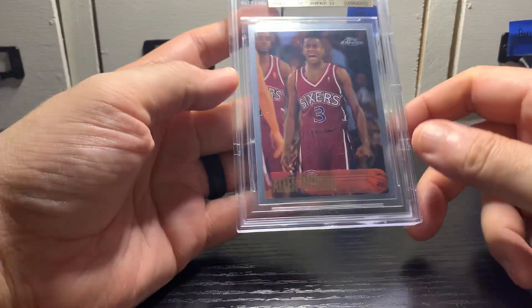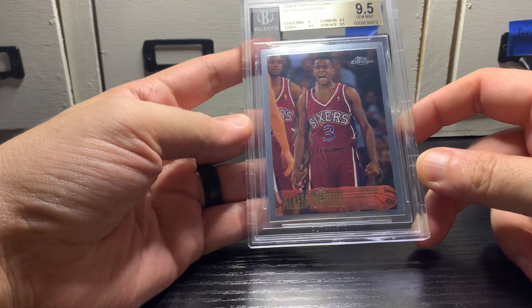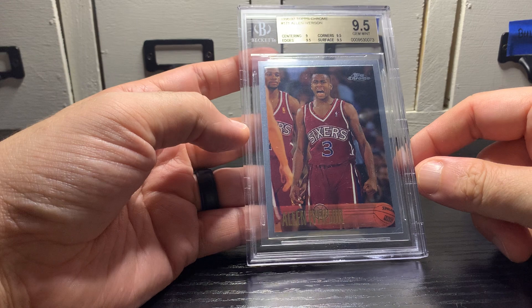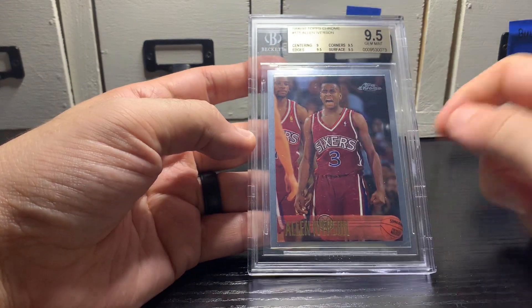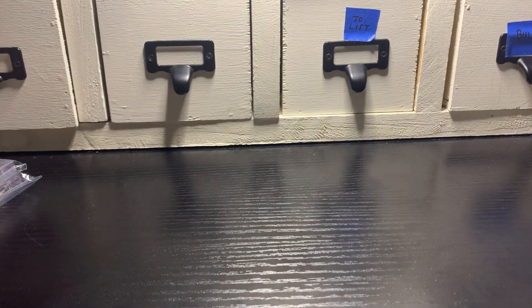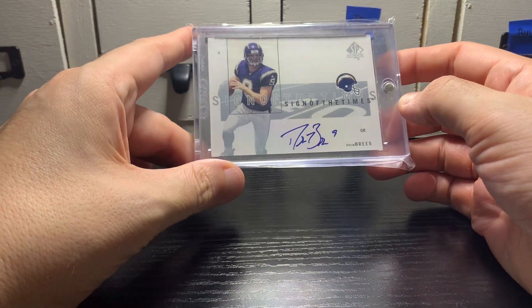Did get this really nice looking Allen Iverson '96-'97 Topps Chrome rookie — no greening at all, which is rare. The centering gets a 9, and it's a really sharp, good looking card. Out of all the cards I got in these trades and cash deals, this is probably the only one I'd consider PC-ing for a while.